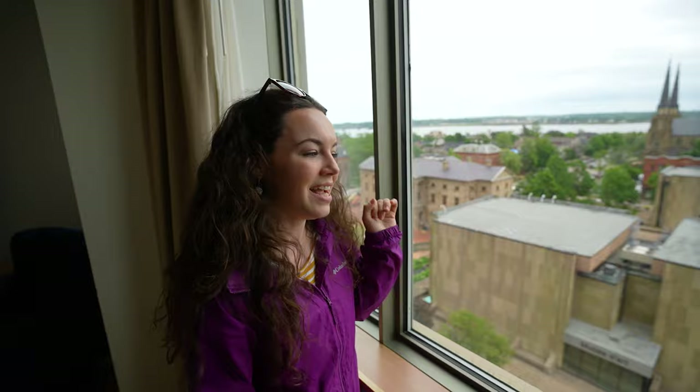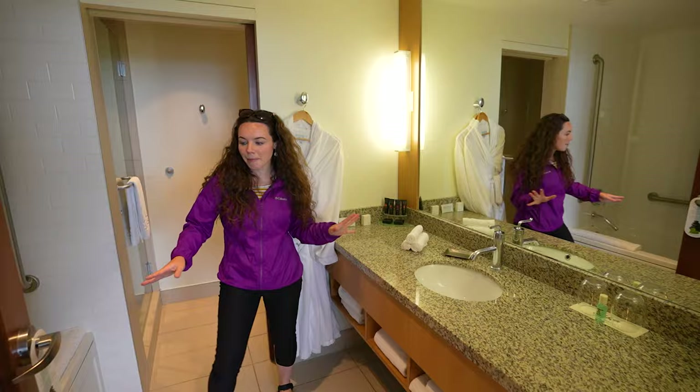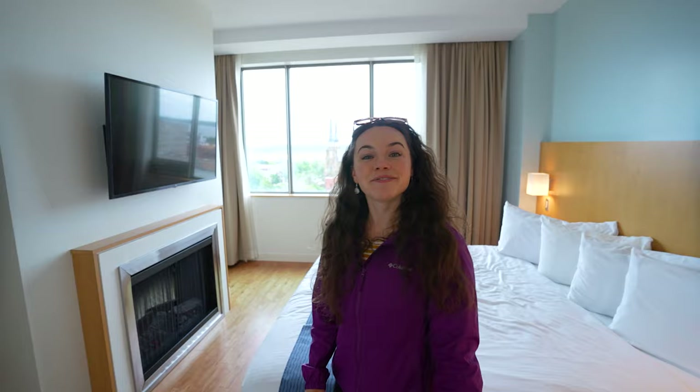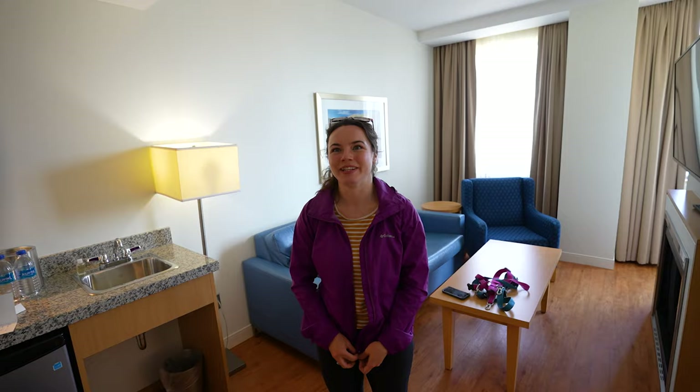This is a spa-inspired bathroom — there's a beautiful bathroom area, a tub to soak in, and a separate room to shower. Walking through the hotel is so beautiful too — the staff are beyond friendly. This is definitely one of the fanciest dog-friendly places we've been. The entire hotel and all of the rooms are dog-friendly.